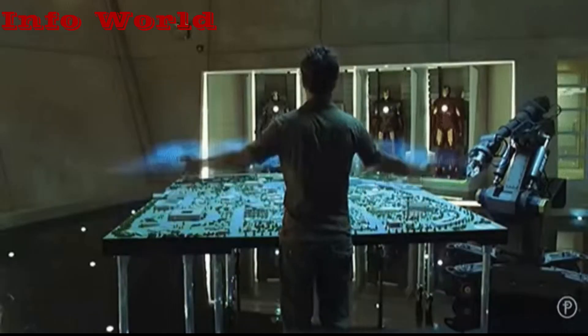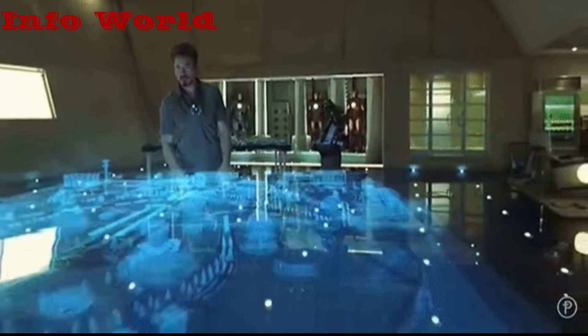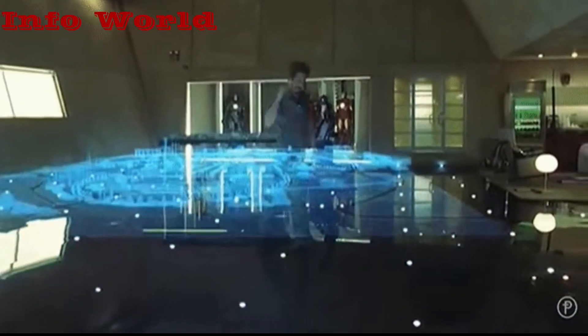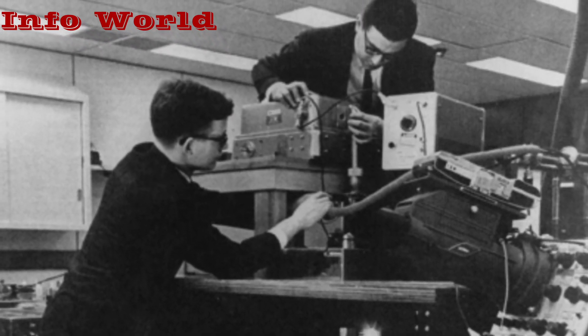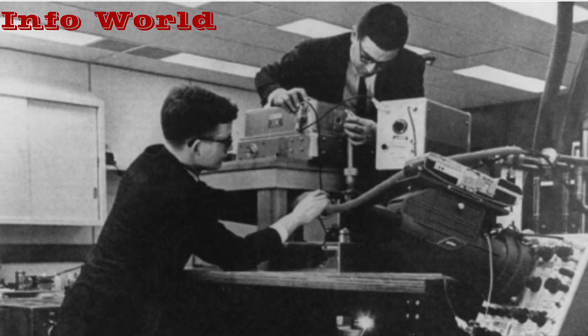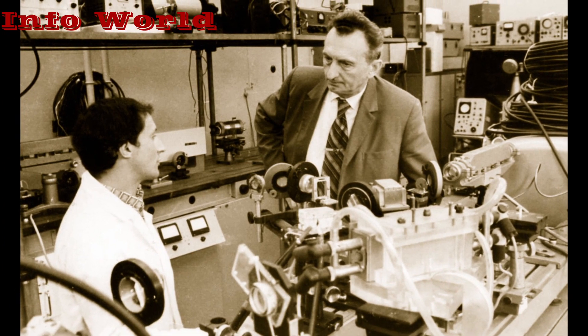In films like Star Wars and Iron Man, holograms appear, but the technology has not quite caught up to the wonder of the movies. When Yuri Denysyuk in the Soviet Union, Emmett Leith, and Juris Yupitniks at the University of Michigan created laser technology that captured three-dimensional objects in 1962, the development of hologram technology officially began.